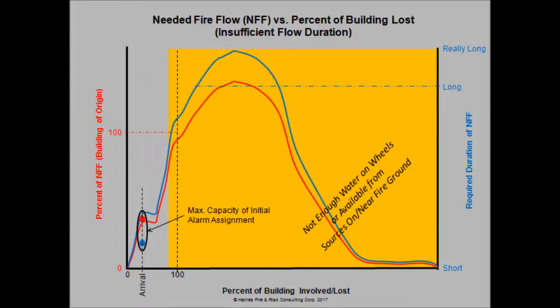In our first example, we call this insufficient flow duration. The first arriving assignment arrives on location with sufficient water flow capacity, represented by the red dot. The problem is it doesn't have enough water on hand to sustain that needed fire flow long enough to take out the fire curve. Essentially, our fire is growing and we miss it because we've run out of water. It falters a little bit, then picks up steam and runs away from us until we resume our water supply and are able to get ahead of it — if we're able to get ahead of it.